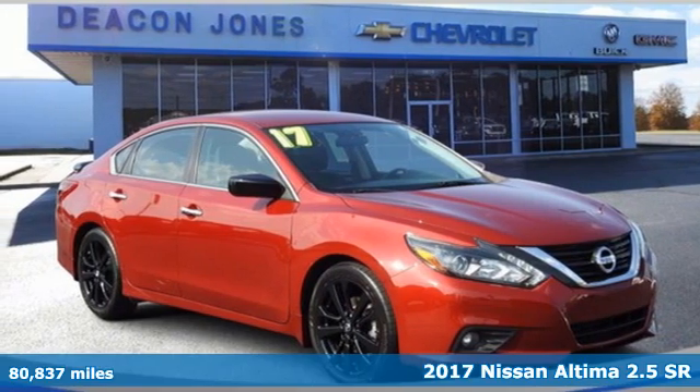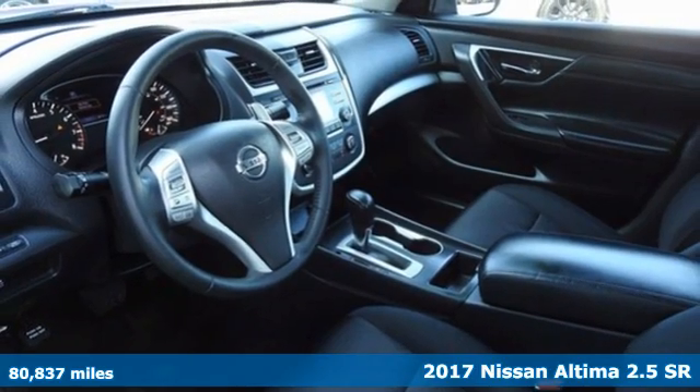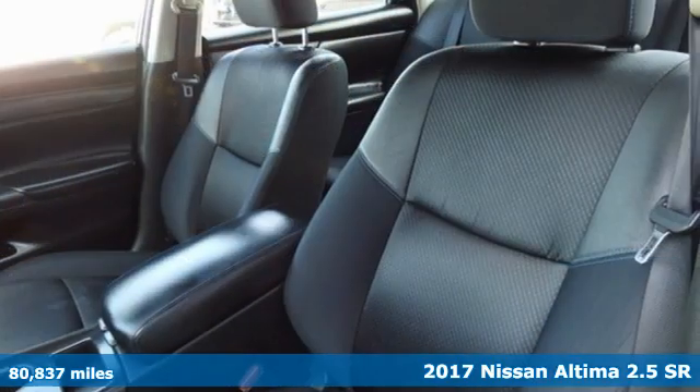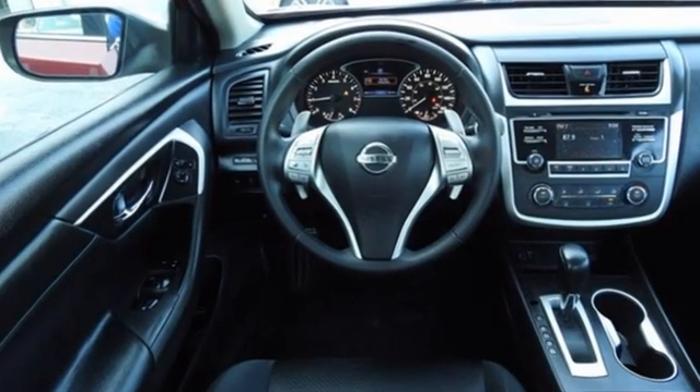Here's a 2017 Nissan Altima. This sedan comes equipped with a suite of standard safety, driving, and convenience features aimed to inspire certainty behind the wheel. It's equipped for all your driving needs and wants.